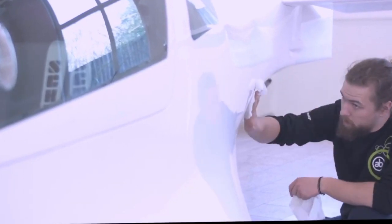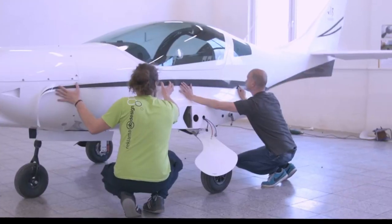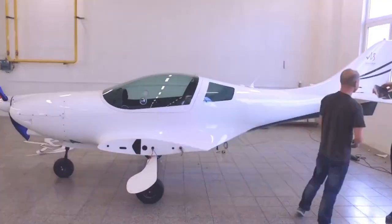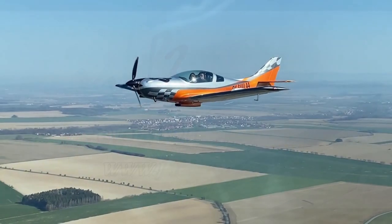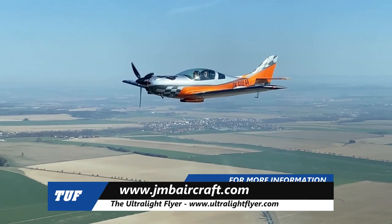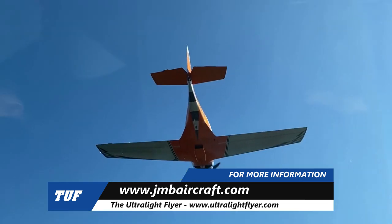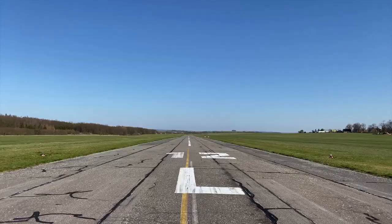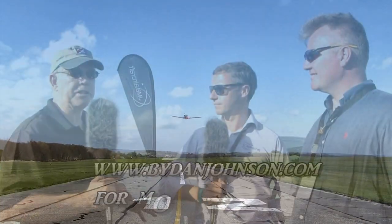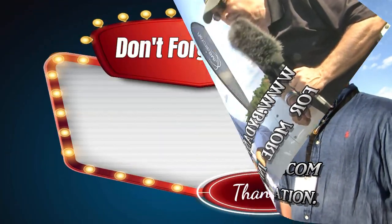Thanks so much to Jean-Marie Gissette and Trim Hof. For more information, find JMB Aircraft at jmbaircraft.com, and on Facebook search JMB Aircraft for flying videos, production videos, and updates posted every two to three days. You can also find more about this aircraft and others like it at bydanjohnson.com.